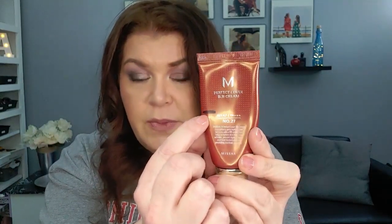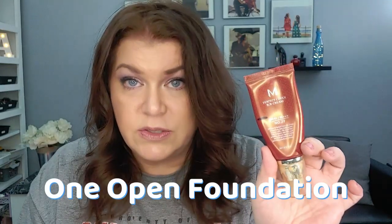Next up is the Missha Perfect Cover BB Cream. I love this, but it is one of my oldest foundations. This is where I am right now — it's in the shade number 27. It is a little dark for me. I only have one foundation that actually matches my skin tone right now. I just bought some LA Girl mixing pigment, so I'll be able to use this a little bit easier.